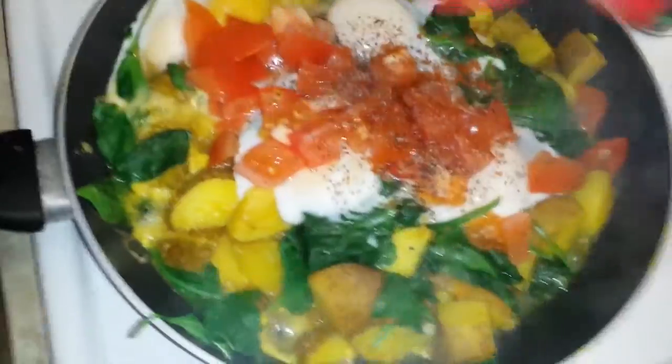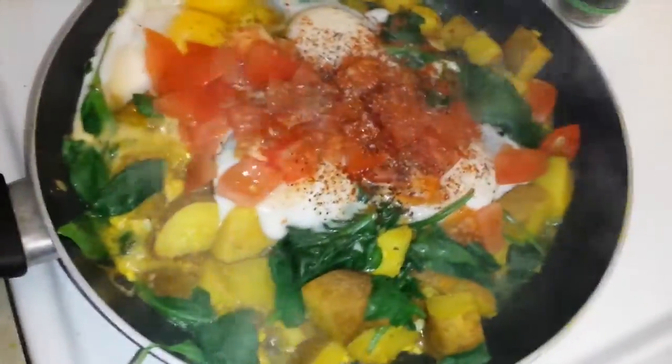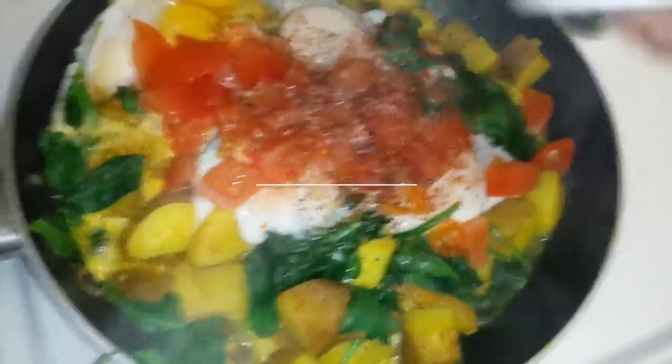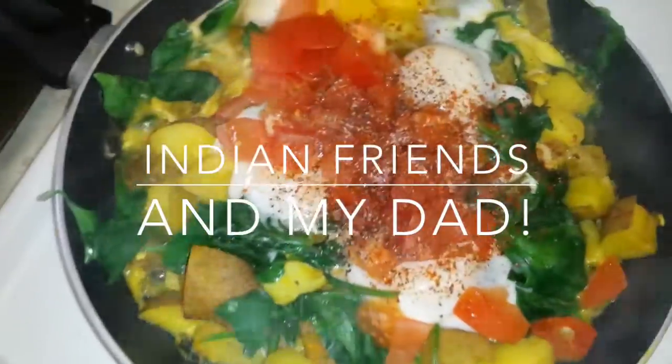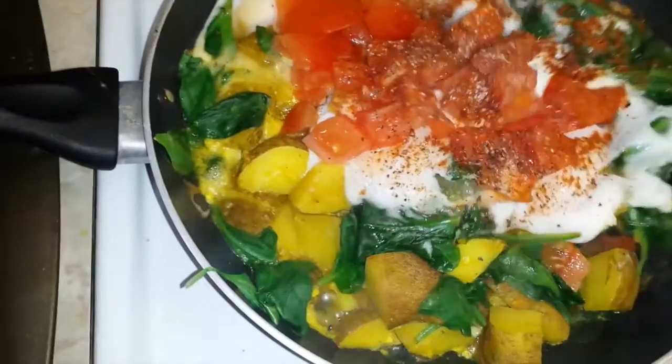It says cayenne pepper but it's actually like Indian pepper. I don't really know the difference but it's a little bit spicier and a little bit different flavored. I'm going to add a little bit of salt — not a lot. I like a lot of salt because I learned how to cook from my Indian friends in large part, and one of them uses a lot of salt. I'm going to stir it and then the next time you'll see it is probably the finished thing.